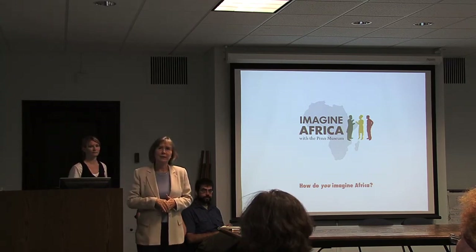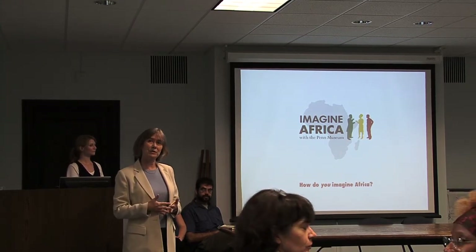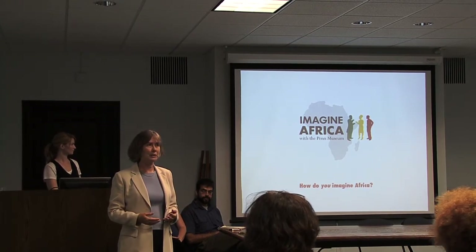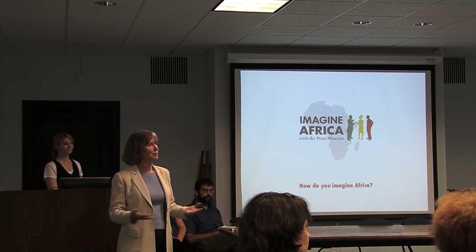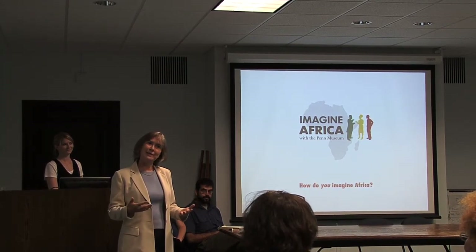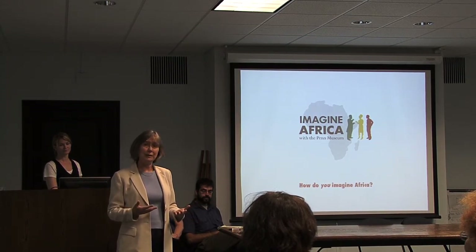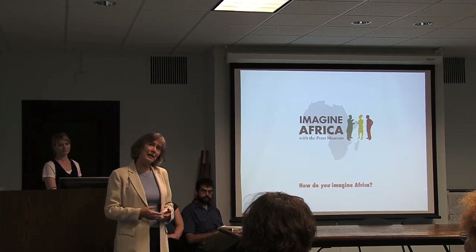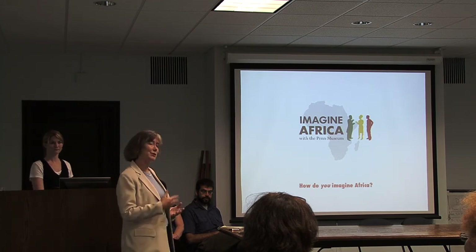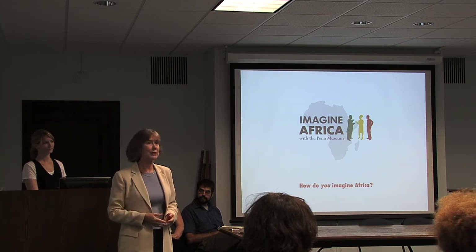Today we have the opportunity to hear from the Director of the Exhibitions Department here at the Penn Museum and also from the Director of the Community Engagement Department to understand how the Imagine Africa Exhibition Project has come together, its goals and intentions, and how we hope it will bring the Philadelphia community into the Penn Museum. I'd like to introduce Kate Quinn, Director of Exhibitions, and Jean Byrne, Director of Community Engagement.